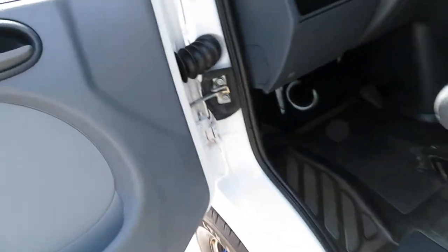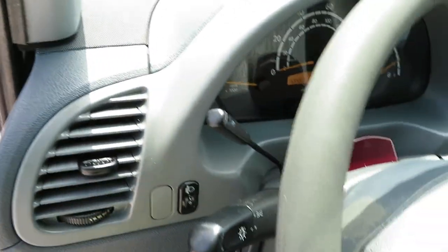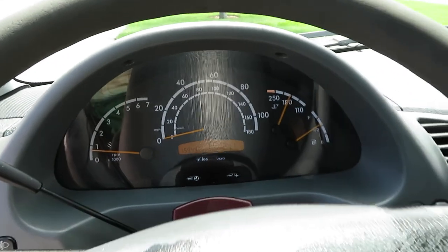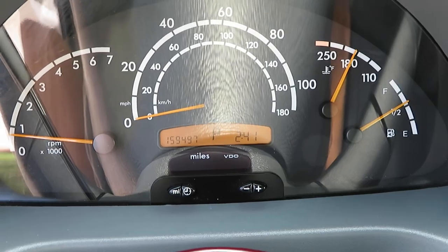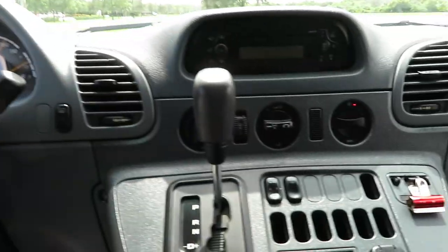The vehicle is running right now so you can get an idea of what you're looking at. There are absolutely no warning lights on. It's been sitting here running for a good 10-15 minutes while I was taking pictures.